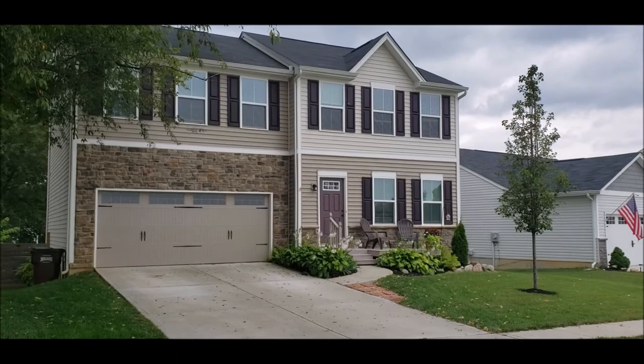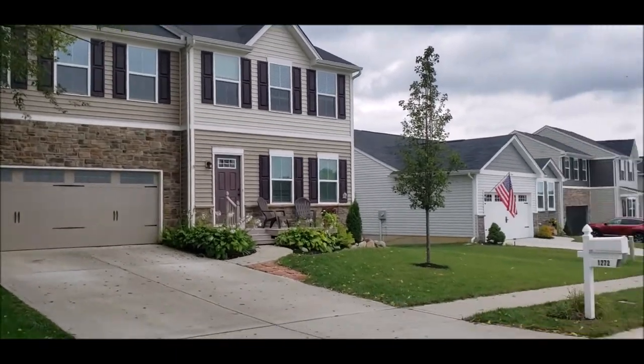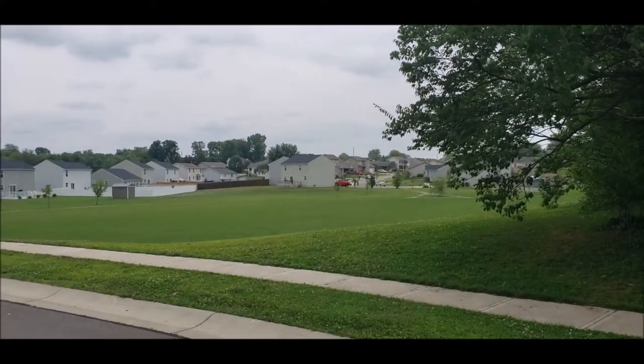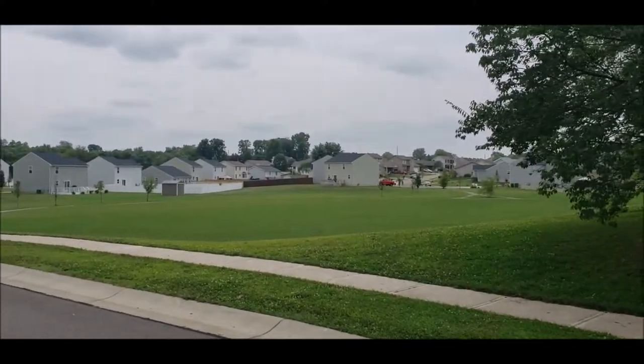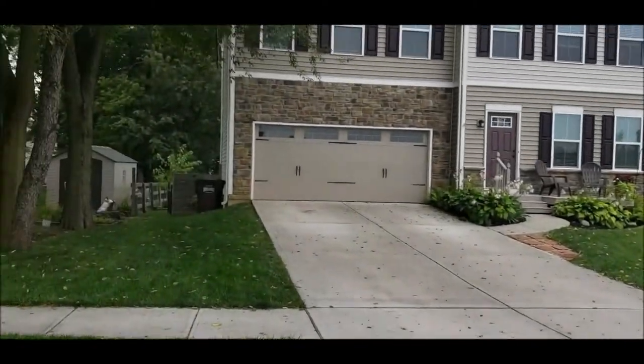We do have the third full bonus bath in the basement — that walkout basement — I'll show that once we go in. Nice thing about this house is across the street is a city park, so there will not be any homes built here. Lots to do around here for the kids.